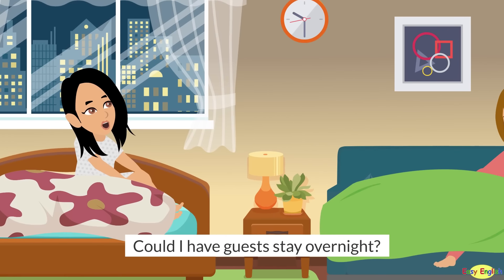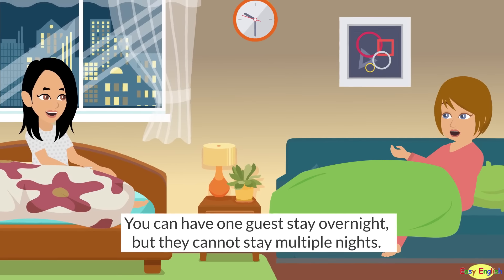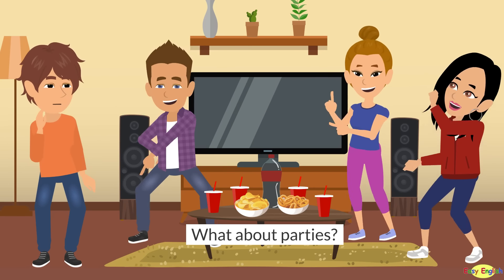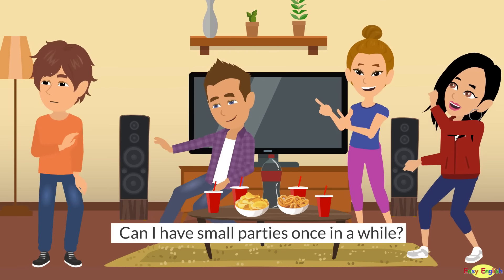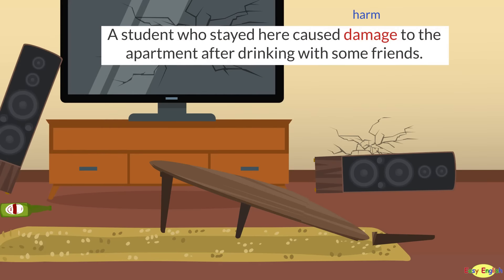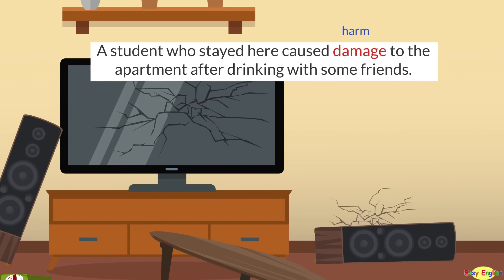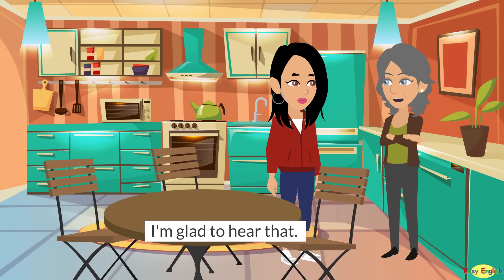Could I have guests stay overnight? You can have one guest stay overnight, but they cannot stay multiple nights. What about parties? Can I have small parties once in a while? Yes, you can. But please do not drink alcohol at the party. A student who stayed here caused damage to the apartment after drinking with some friends. I'm only 18, so I don't drink yet. That shouldn't be a problem. I'm glad to hear that.